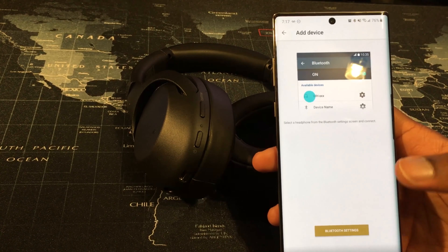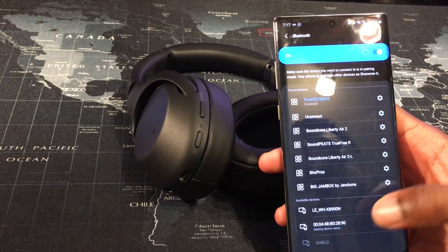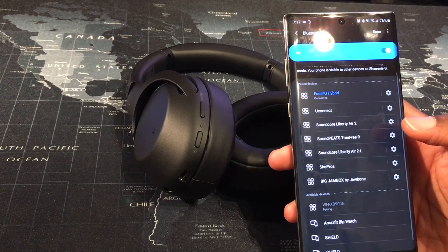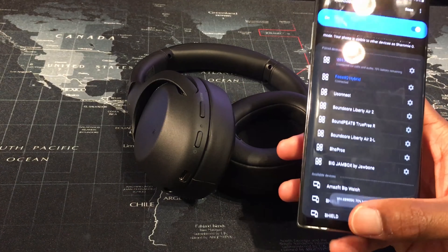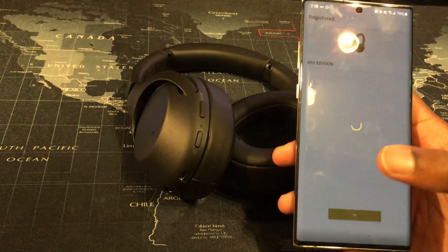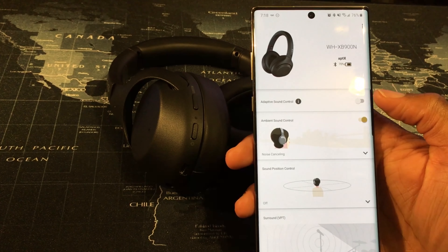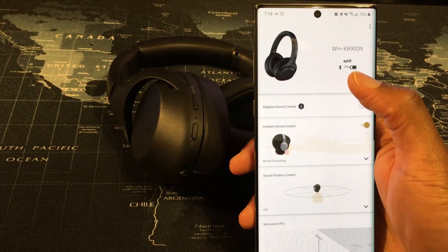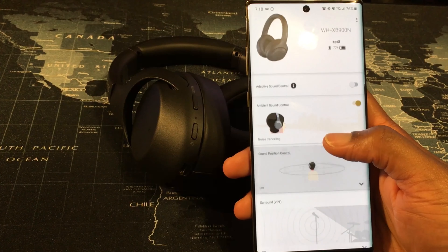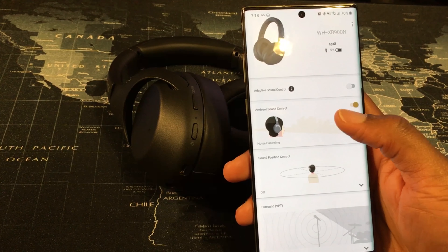Now we hit next. In Bluetooth settings we should see — there they are. WH-XB900N connected for calls and audio, and 70% battery out of the box. Going back into the app, we can see the headphones have been registered. In the actual app itself, once you've done all the setup, you have your headphones shown up top and the battery life displayed just there.